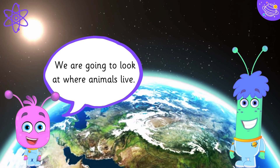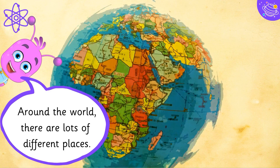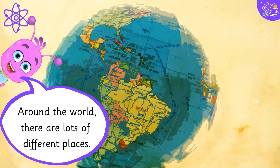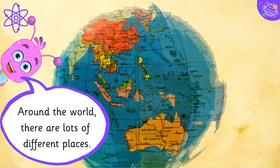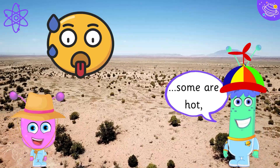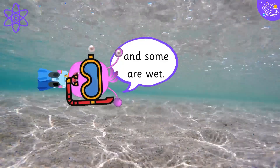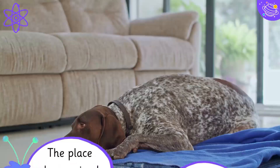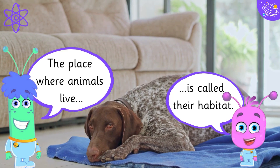We are going to look at where animals live. Around the world there are lots of different places. Some are cold, some are hot and some are wet. The place where animals live is called their habitat.